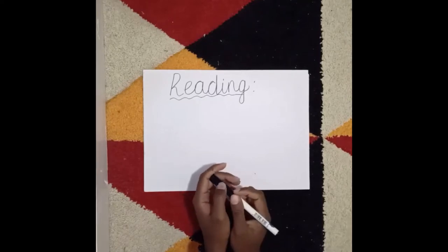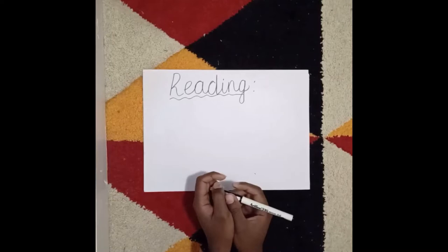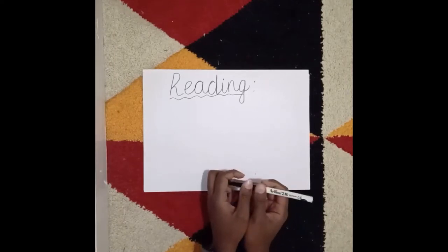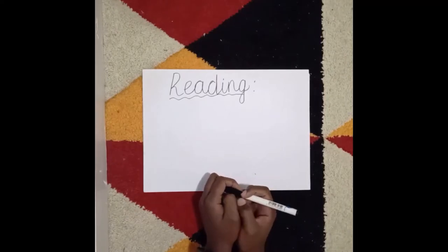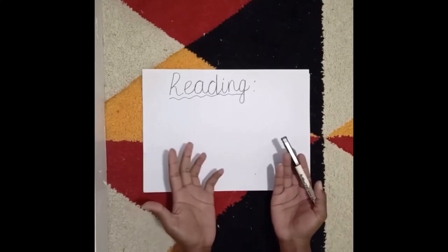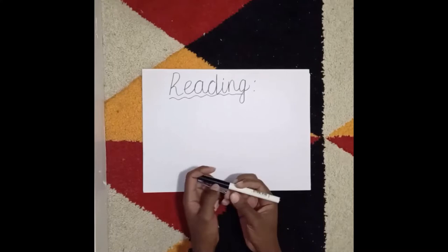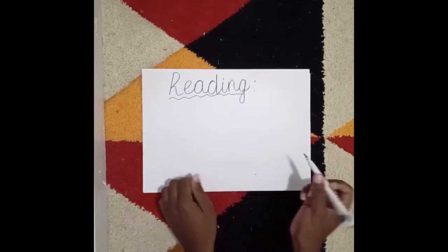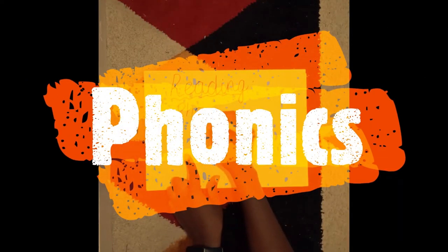When you hear 'reading,' for some of us we were so lucky — we just learned the alphabet and then somehow miraculously we started reading. Now, in the current curriculum, reading has been really simplified into one basic subject called phonics.